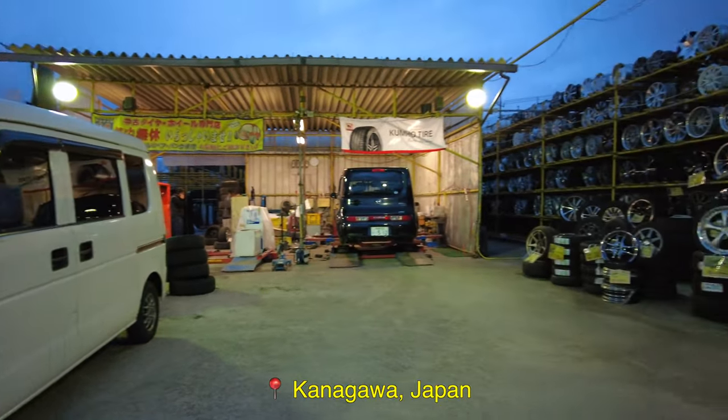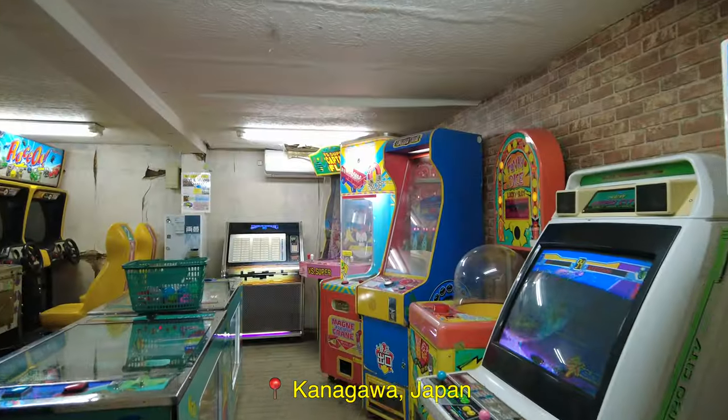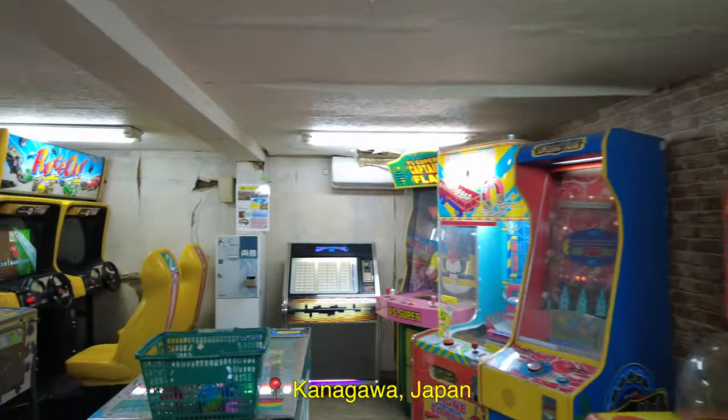Hi guys, how y'all doing? Today we are at the Sagamihara Used Tire Center. What's super cool about this place is that they have rows and rows of vending machines. Not only that, these vending machines are decades old.